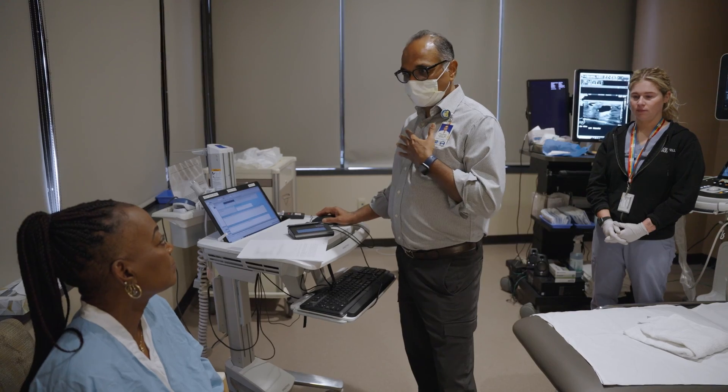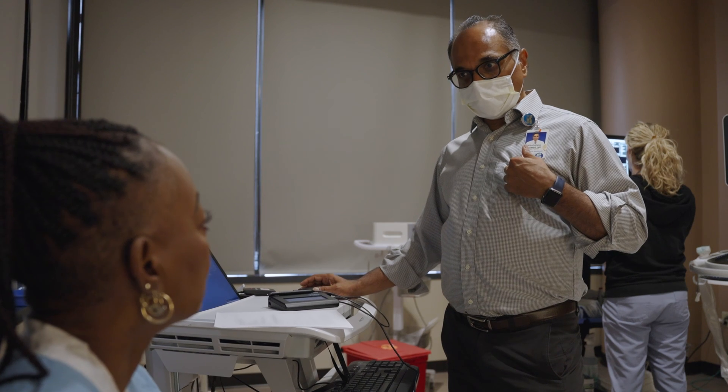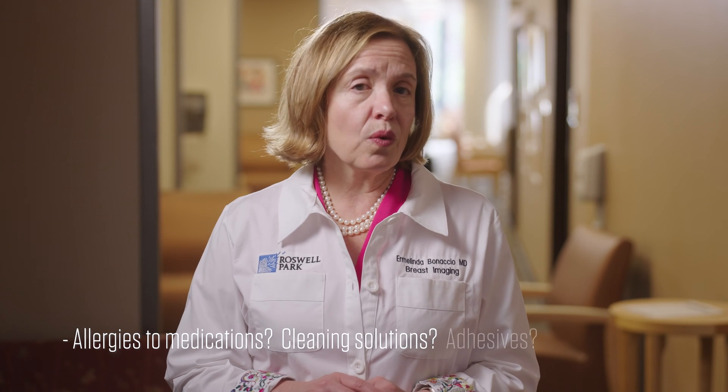A radiologist will go over the procedure with you, get your consent to proceed, and answer any questions you may have. Be sure to let us know if you have any allergies to medications, cleaning solutions, or adhesives.